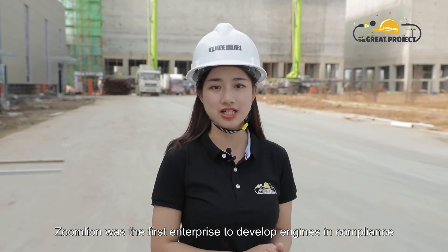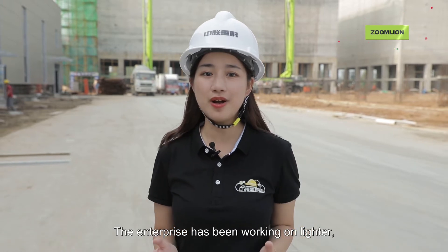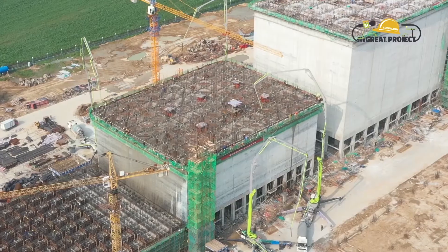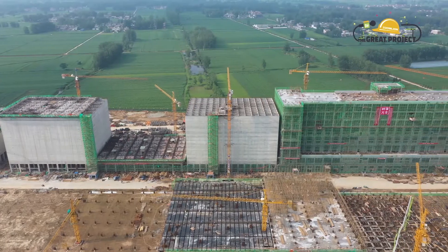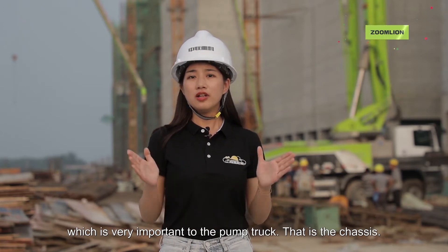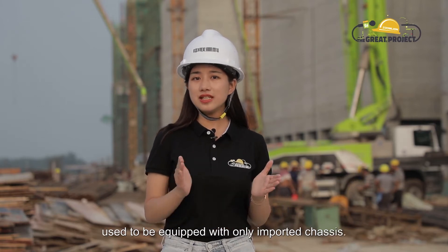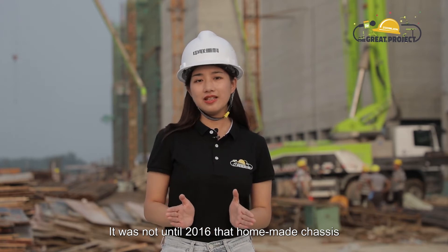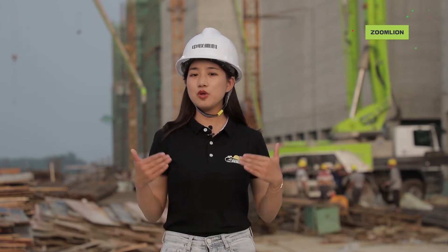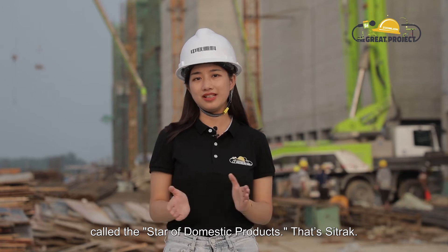Zoom Lion was the first enterprise to develop engines in compliance with China's Level 6 emission standards. The enterprise has been working on lighter, cleaner products in an effort to help build a more beautiful China. Having introduced the boom technology, we now turn to another component which is very important to the pump truck — that is the chassis. Basically, concrete pump trucks in China used to be equipped with only imported chassis. It was not until 2016 that homemade chassis began to show their advantages and became known to and accepted by the public. Today, we see a chassis brand on the construction site called the star of domestic products.